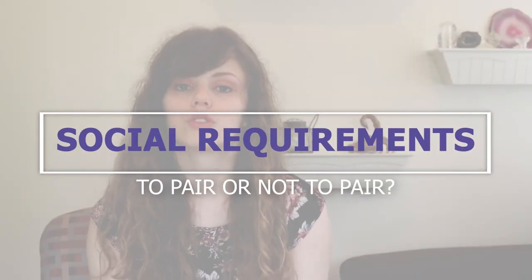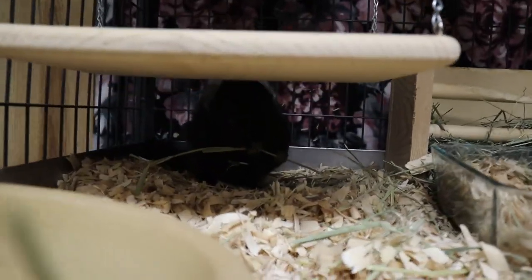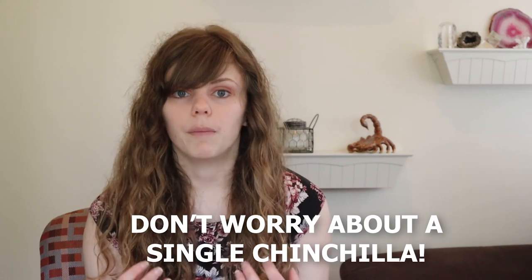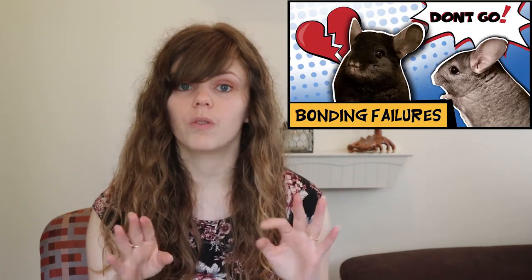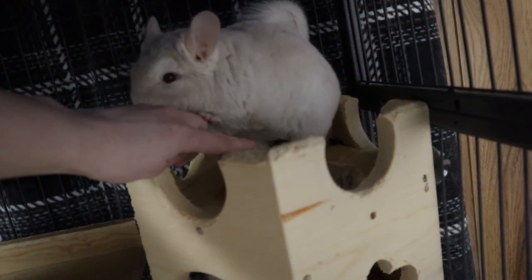Let's move on to social requirements. Chinchillas are a very social species and they thrive in pairs — in the wild they can be seen in the hundreds. However, domestic chinchillas are evolving to the point where they are comfortable living alone. Unlike guinea pigs or rats, chinchillas are happy and thrive being alone. The bonding process can be quite difficult, but check out my other video for tips on bonding. If you do keep your chinchilla alone, make sure you give it social interaction daily — playing with them and interacting with them in their cage.